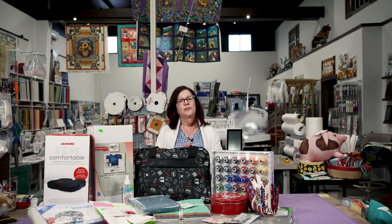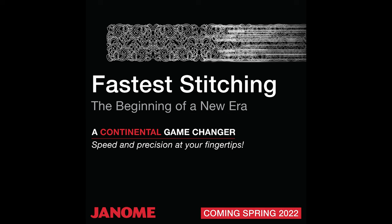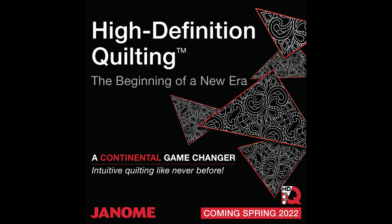One is it's going to have the fastest stitching — what do you think that's going to be? Also it has high-definition quilting. What do you think that means?